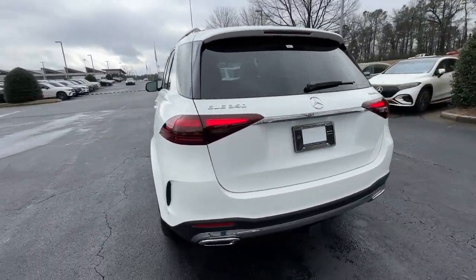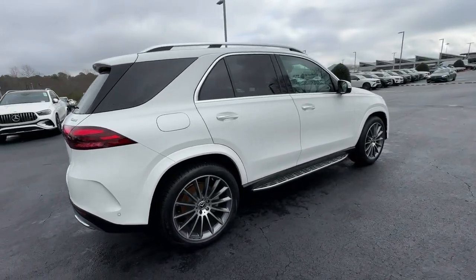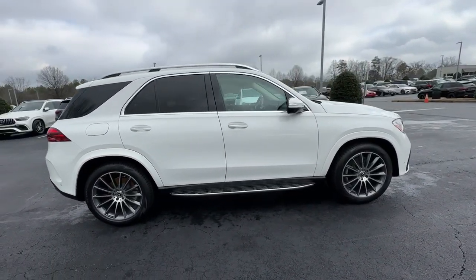its advanced tech offers customized driving modes, digital instrumentation, and driver assist features, while its atmospheric cabin captivates the imagination.